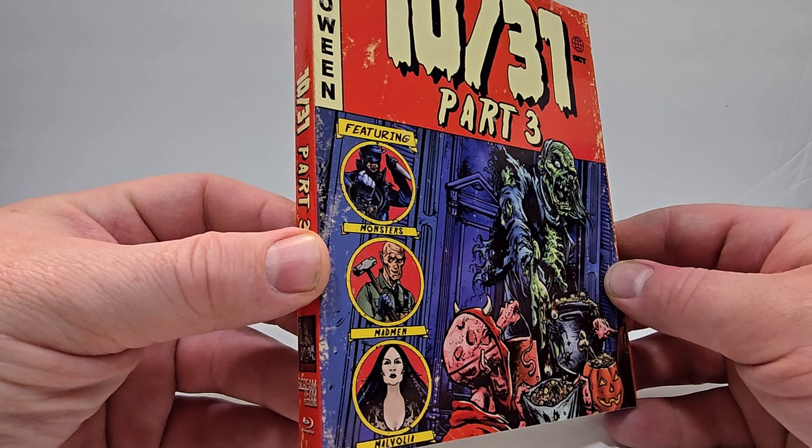If you get a chance to check this out, we'd love to hear your thoughts in the comments section. 1031 Part 3 does include Blu-ray. I love these comic book cover arts they have. Here is the spine. This one is from Scream Team Releasing.